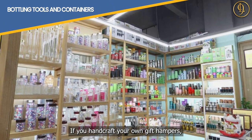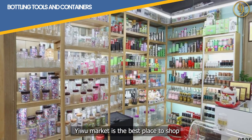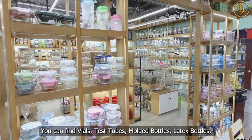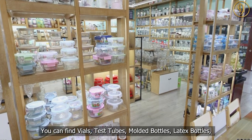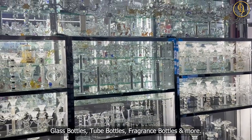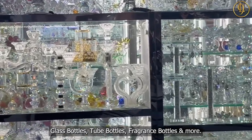If you handcraft your own gift hampers, UMarket is the best place to shop for bottling tools and containers. You can find vials, test tubes, molded bottles, latex bottles, cream bottles, essential oil bottles, glass bottles, tube bottles, fragrance bottles, and more.